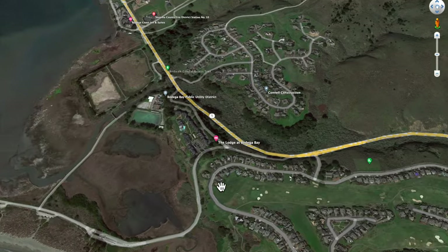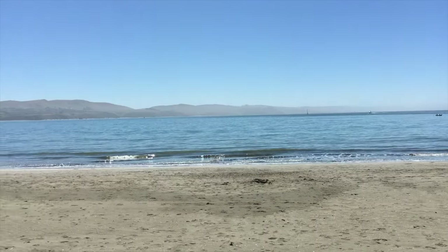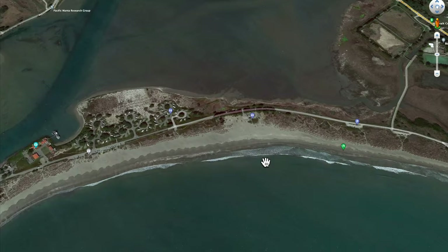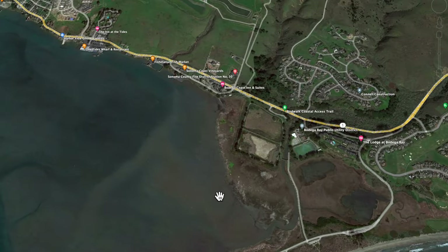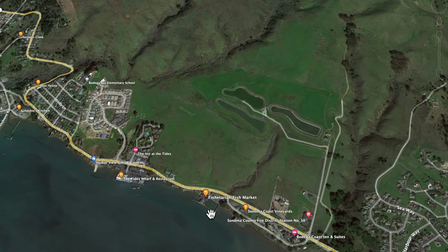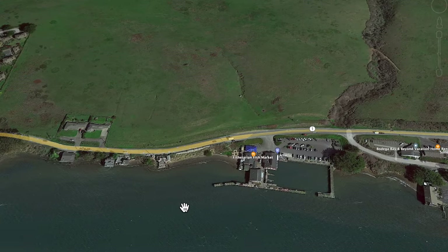You will likely be coming from the south, so the first beach you come to is Doran Beach — we'll talk about that in a minute. Let's say you get into town around 10 or 11 a.m. and you're hungry. Maybe it's time to get some early lunch. Stop at either the Fishertarian or the Tides Wharf and Restaurant.